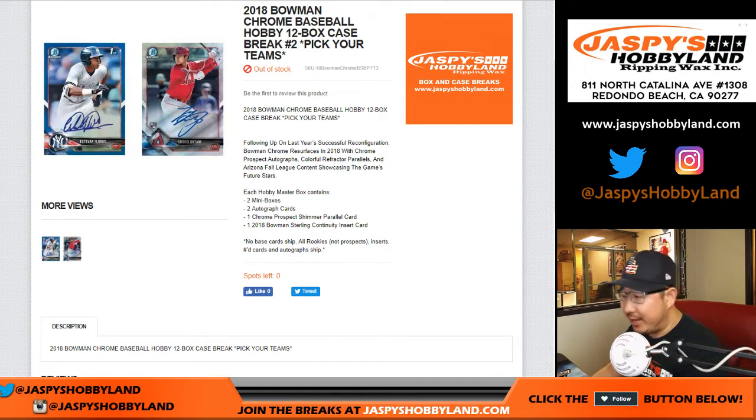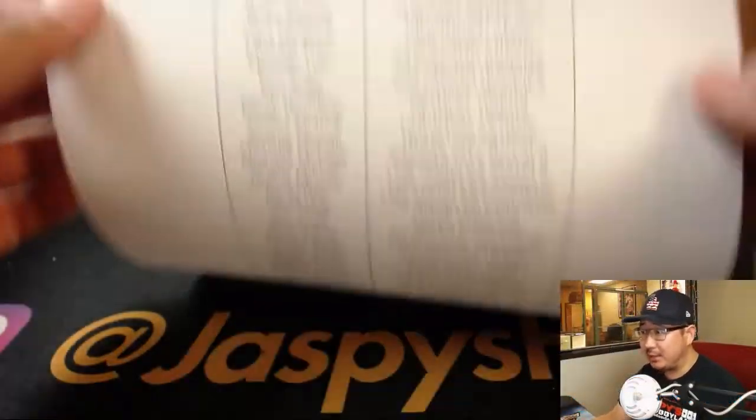Good evening everyone, Joe for jazbeeshobbyland.com. Brand new release coming at you: 2018 Bowman Chrome Baseball 12-Box Hobby Edition. Pick your team number two from jazbeeshobbyland.com.